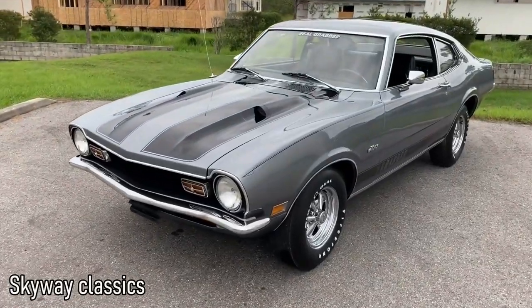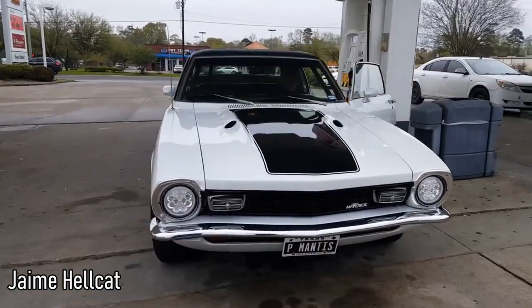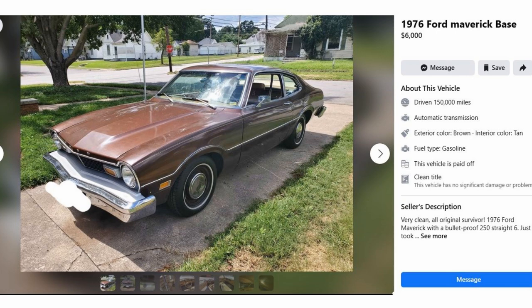First up we got the Ford Maverick — not the new unibody truck thing, but the 1970 through 77 model. An underrated car for sure, but that's good for us because now we can get a good deal on them. Here's one I found for $1,500 that would make a pretty solid project — it originally came with a V8 too. And if you want something that's a little less of a project, there's one here for $6,000 that runs and drives. It has an inline six but still a very nice car.